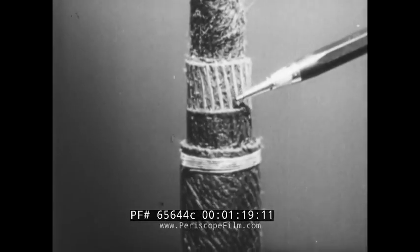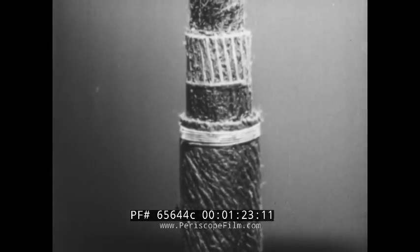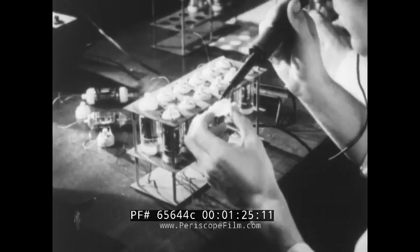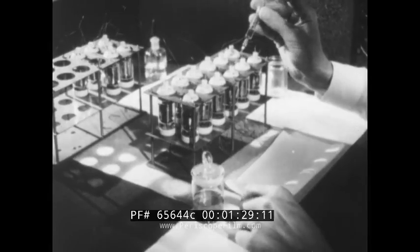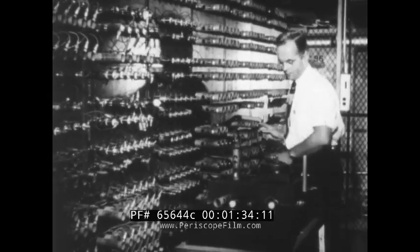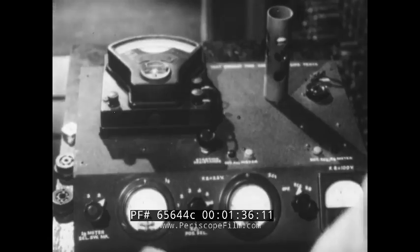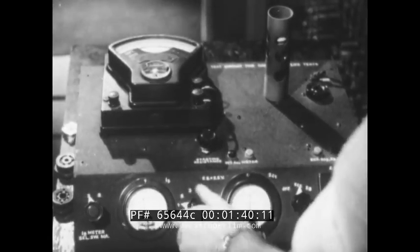But what about the amplifiers to keep the voice from fading out as it travels along under the sea? That was the challenge faced by the scientists of the Bell Telephone Laboratories. At sea, there are no convenient islands every 40 miles where amplifying stations can be built. So the Bell Laboratories engineers set out to design a new type of amplifier that could be built right into the cable.